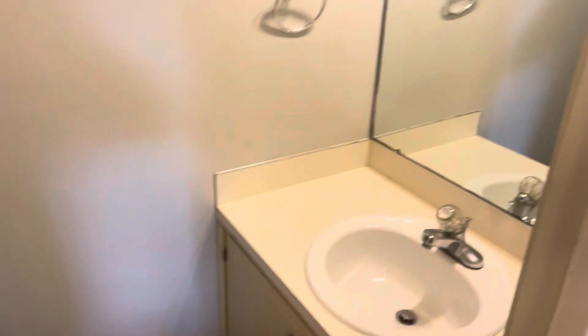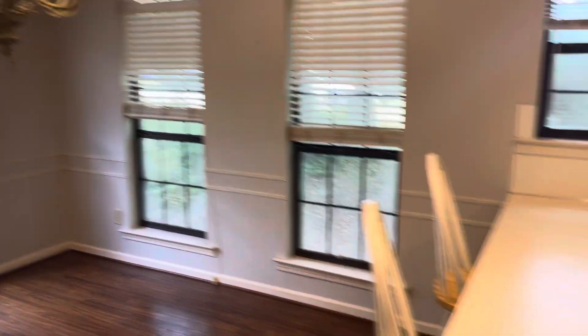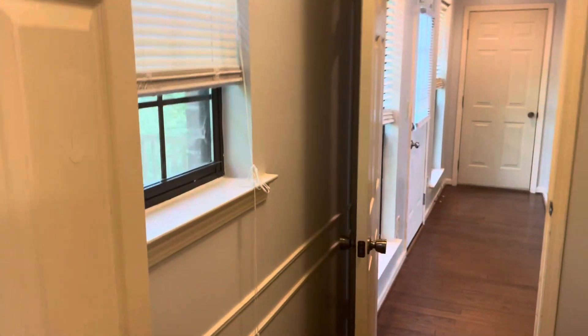Half bath here. Garage is right there through this door. And then here is your laundry room.